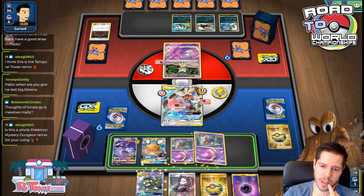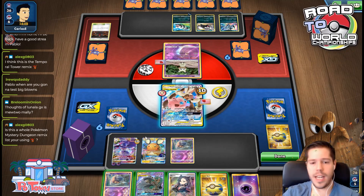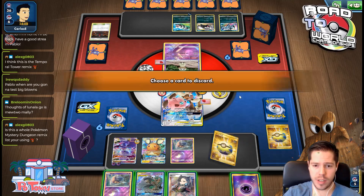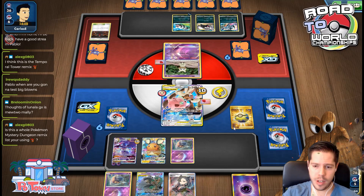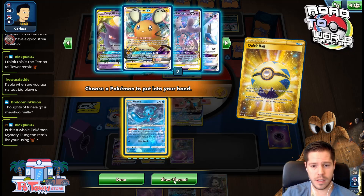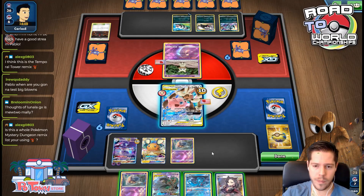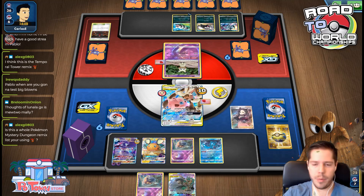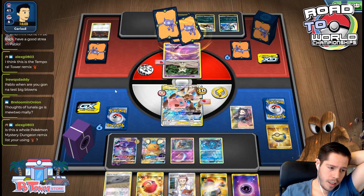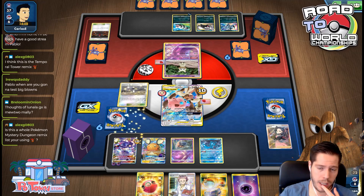Do I even bother setting up? I mean, I have an attack next turn — that's not bad — as long as I find a Malamar, I should focus on that. Share the energy. My other Malamar isn't prized, thankfully. Fion could be good in this scenario at some point. Someone asks about Lunala GX in Mew2 Malamar — I honestly have no idea what Lunala GX does.